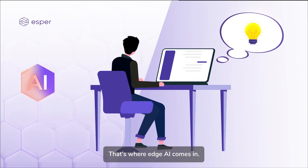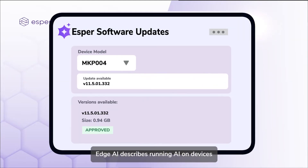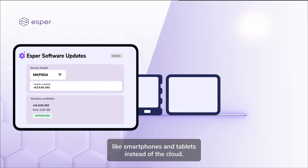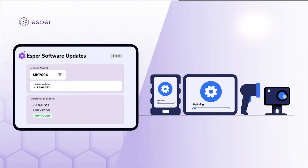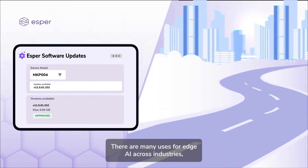That's where edge AI comes in. Edge AI describes running AI on devices like smartphones and tablets instead of the cloud. These edge devices can process data in real time for nearly instant responses.